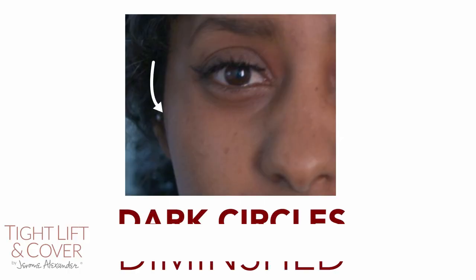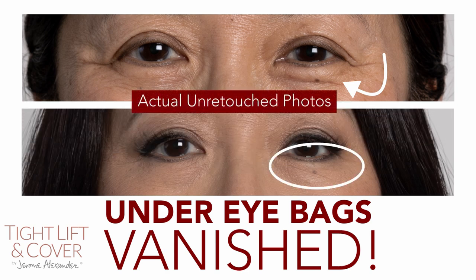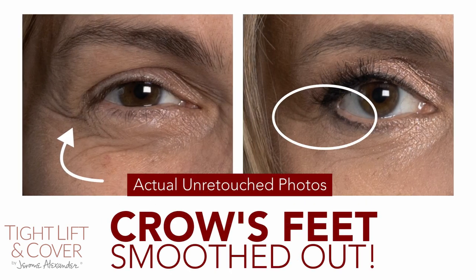My eyes are nice and tight and bright, and the coverage is perfect. Imagine dark circles diminished, under-eye bags virtually vanished, and crow's feet smoothed out. What I had to do was blend it in, and then in minutes I just had beautiful eyes.